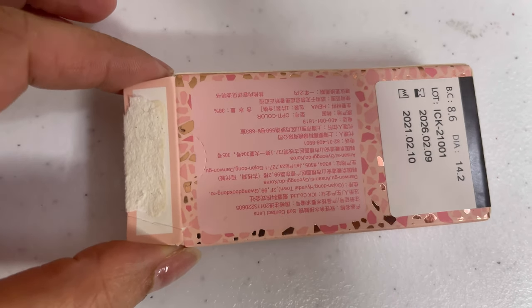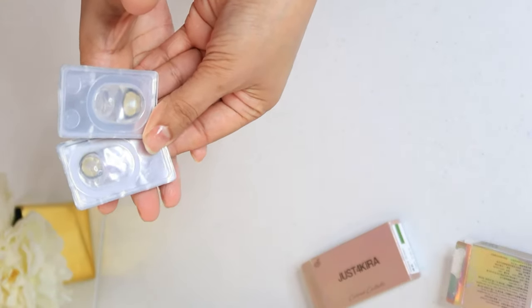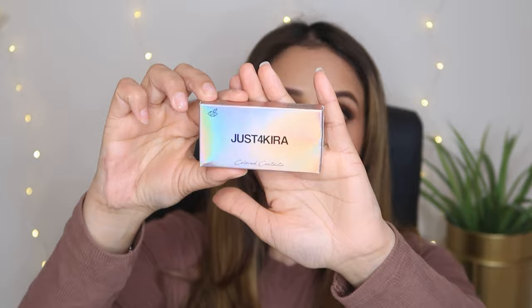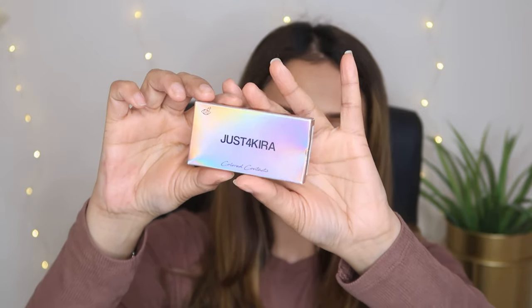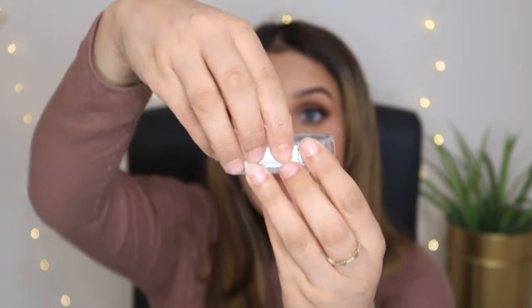If you have a prescription, you can also get the prescription ones. When you receive the lens, it comes in a plastic container with solution. It's very easy to put the lens on the applicator. It comes with beautiful holographic packaging — I love it. It also comes with a spill-free case; the lens solution will not leak. Very easy, very handy-dandy. You can open it and keep the lenses in it after use.